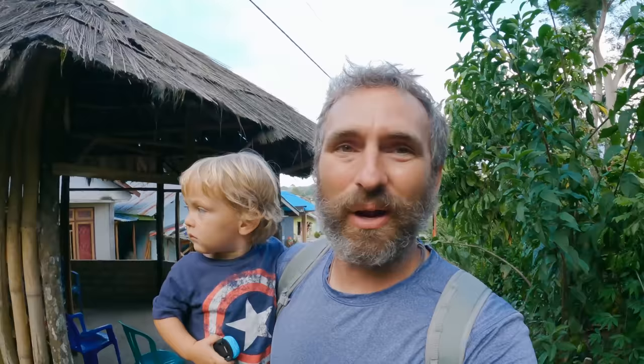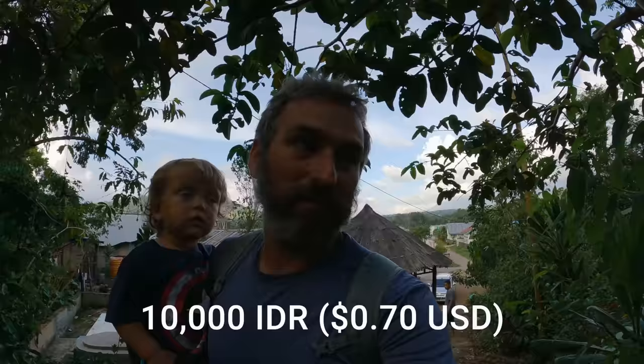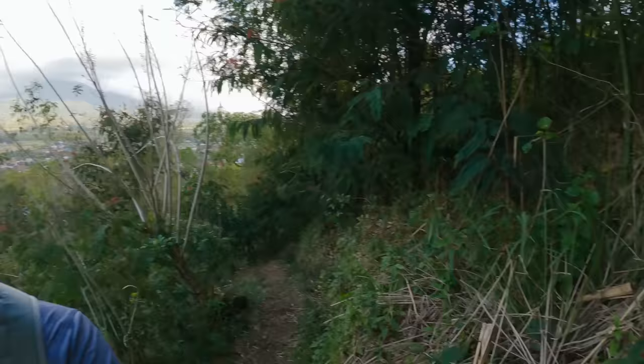Just outside of Chara Village is the access point to the spiderweb rice fields you'll see so many pictures of on Instagram. It's private property, so to get to this trail you'll have to pay something like 10,000 rupiah each. I'm excited to check out the viewpoints of these spiderweb rice fields — the trail has a lot of switchbacks, and you get to see all types of bamboo growing.